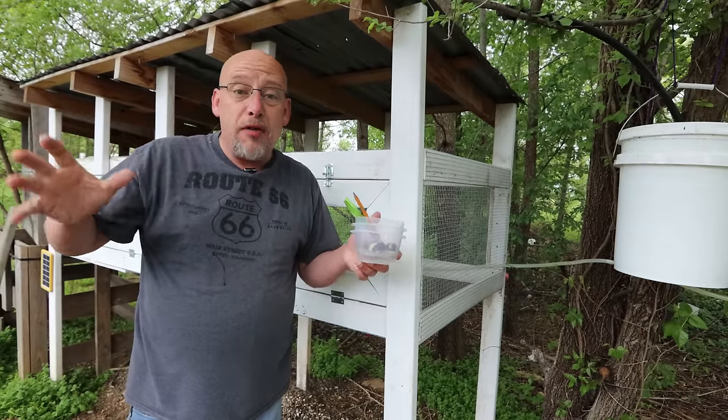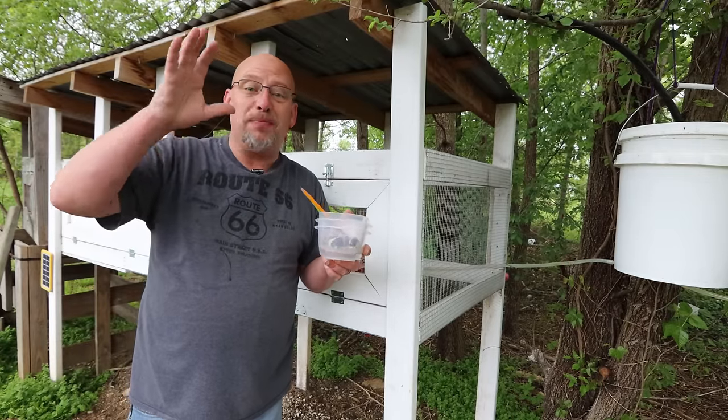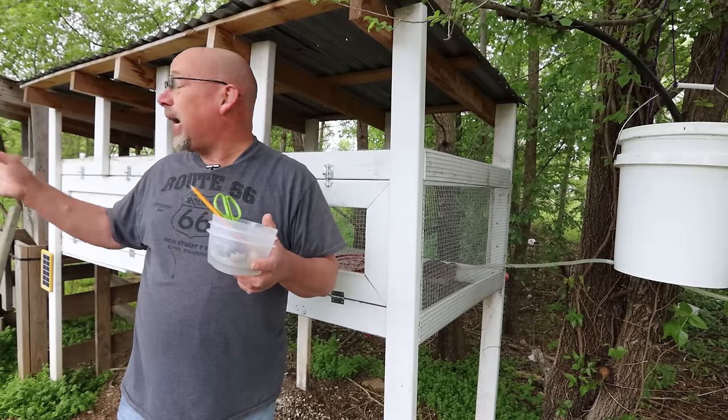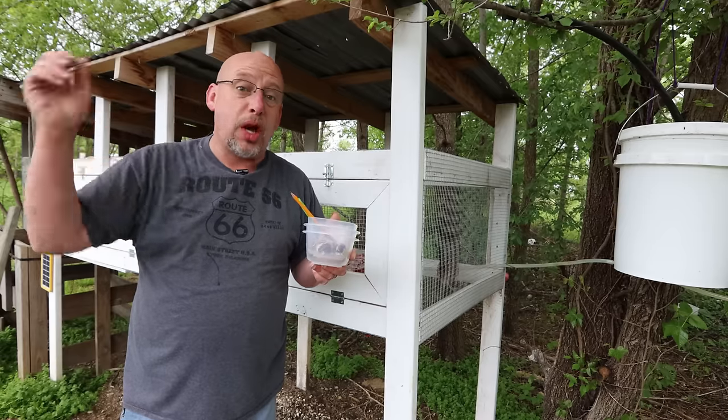All right. So with that taken care of, hopefully that has cleared it up for you guys. If you had questions about it, hopefully that makes sense — you can kind of tell what I'm talking about right there. We'll go put these eggs up, and while I've got you guys on video here, we'll show you the setup I've got going — the meat chickens are coming next week.